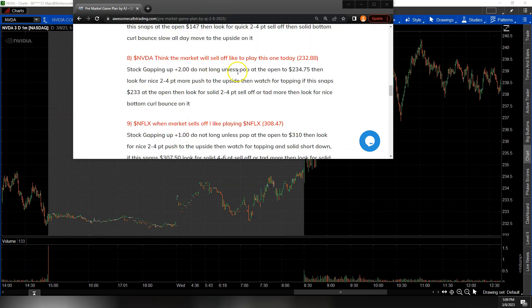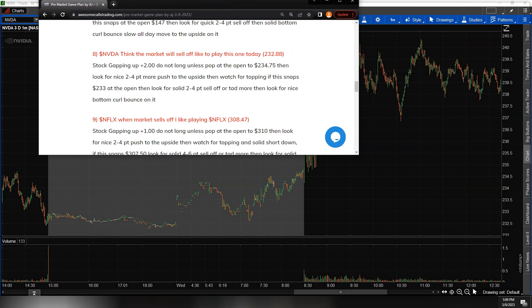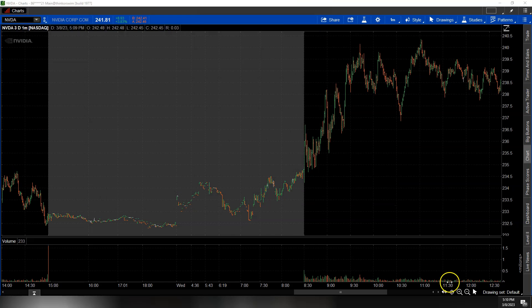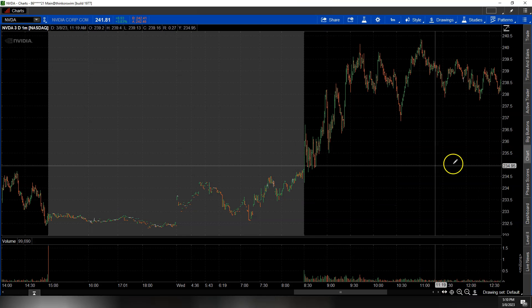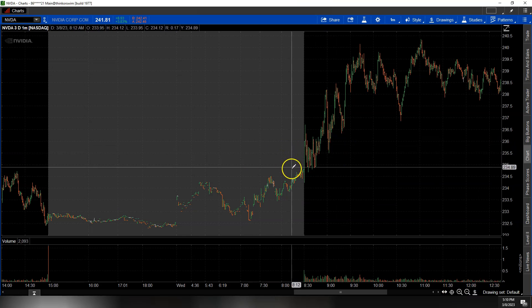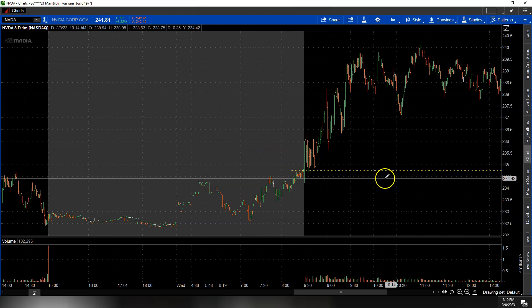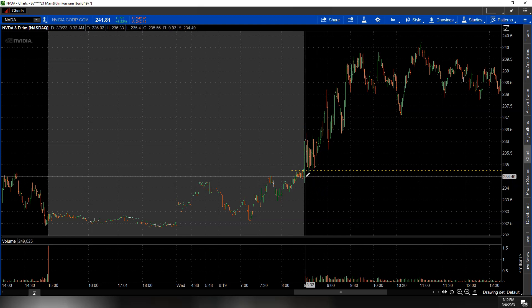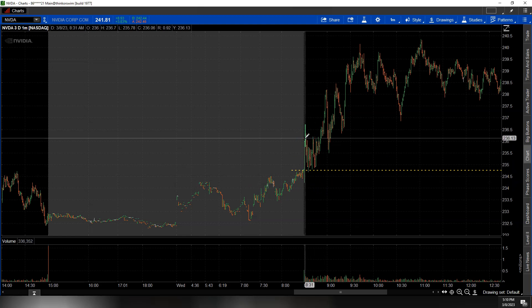NVIDIA was gapping up. AJ says don't look to take it long until it pops to $234.75 — look for two points or more. Get out and look for topping. If it snaps $233, look for sell-offs. So $234.75, and the market started moving up as AJ was writing the notes. We pop through that at the open — bam — that's the move if you got it, and you're done.